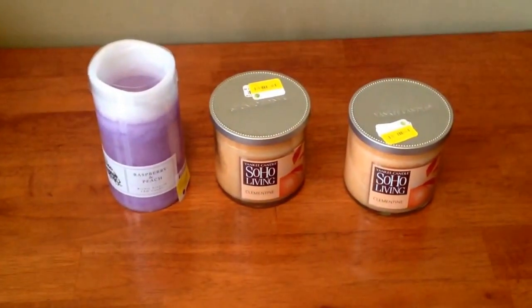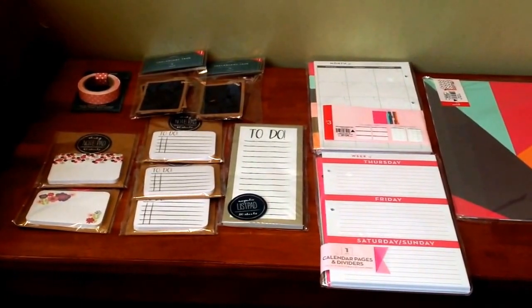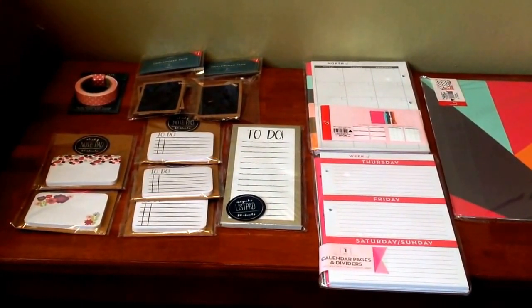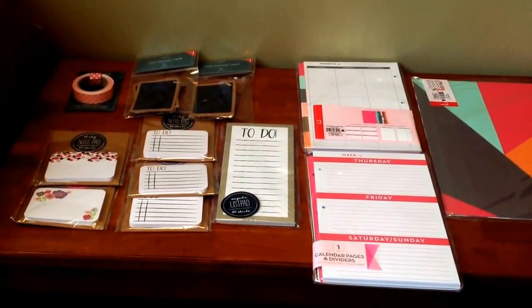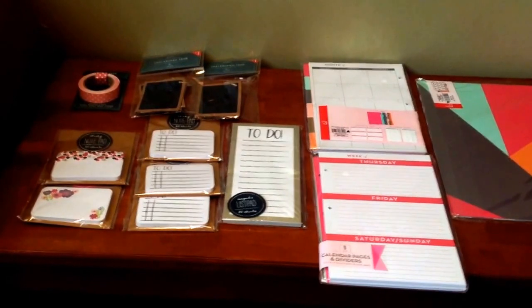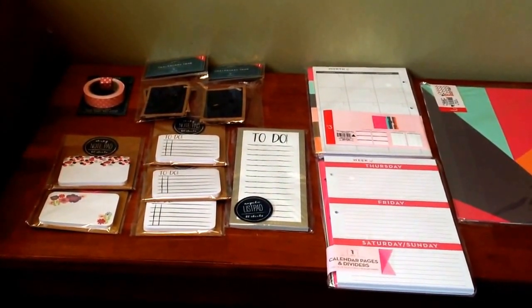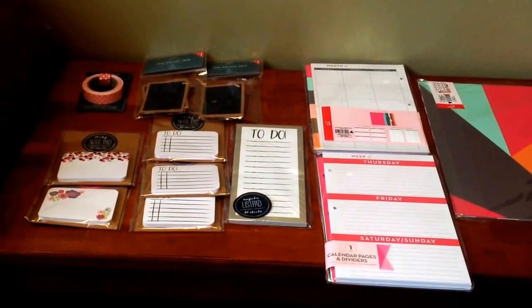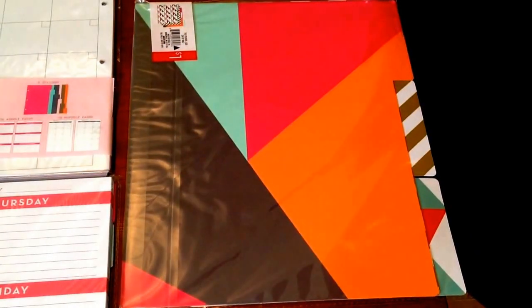Up next is one of my favorite stores, Target. I hit up my local Target One Spot, which is comparable to the Dollar Tree. I actually saw these items on another YouTuber's video and got lucky finding them at my local Target. I picked up one package of file folders — beautiful colors — they were one dollar and come in multi-colors with a gold stripe.